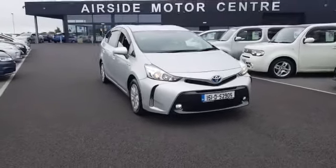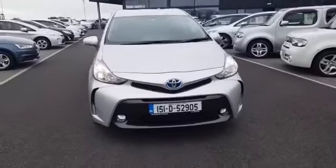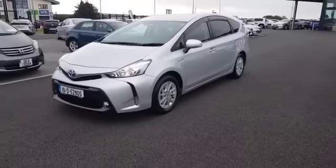Hi guys, it's Stephen here at Airside Motor Centre. I'm just going to give you a walk around this 2015 Toyota Prius Plus, so it's got seven seats. As you can see, it's on a 151 registration plate. It's a 1.8 self-charging hybrid.